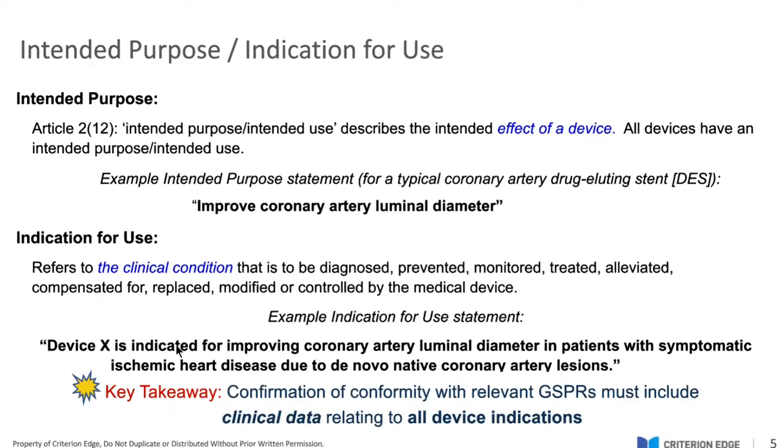We're going to start with the basics: intended purpose and indication for use. The intended purpose, as defined in MDR Article 21(2), describes the intended effect of the device. All devices have an intended purpose. For example, an intended purpose statement for a typical coronary artery drug-eluting stent is very straightforward: improve coronary artery luminal diameter. It does not need to be more complicated than that.